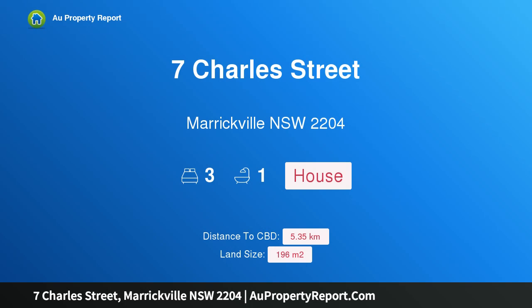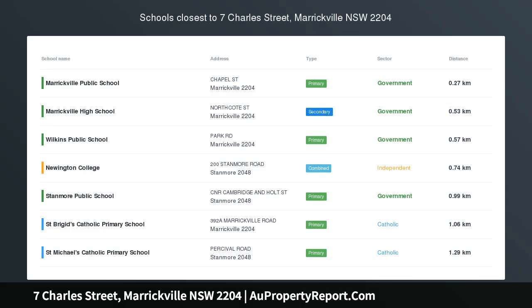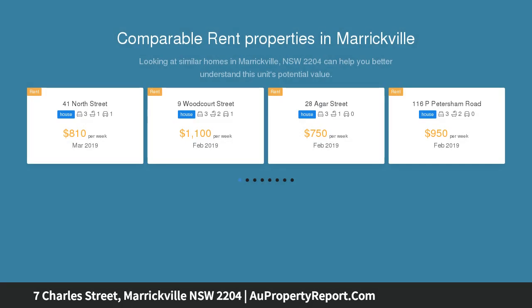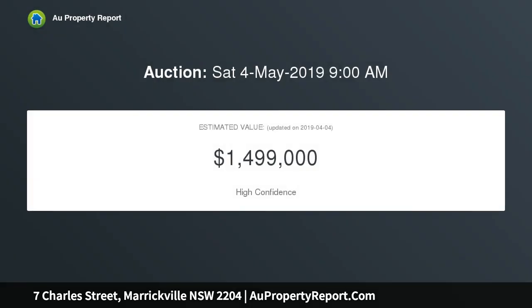Introducing 7 Charles Street, Marrickville, New South Wales 2204 — a renovated entry-level freestanding house going to auction. Located on site with clean renovations plus scope for your own touch, this is the perfect freestanding house market entry in a cool inner west location. Everything is at your door: markets, bars, dining and more.